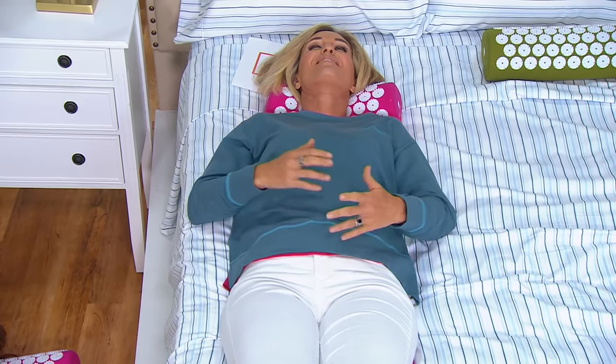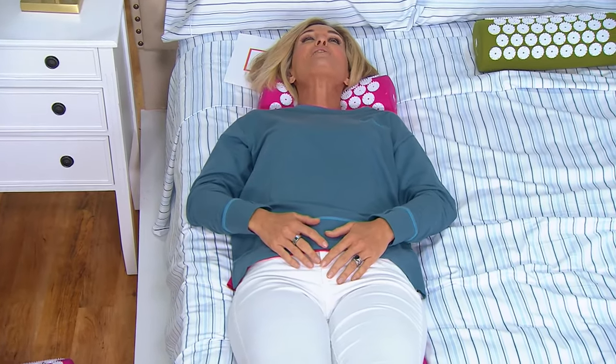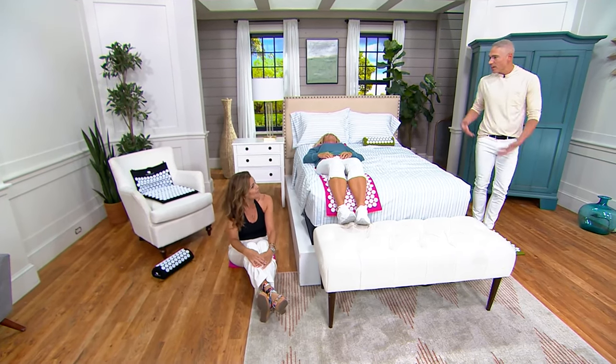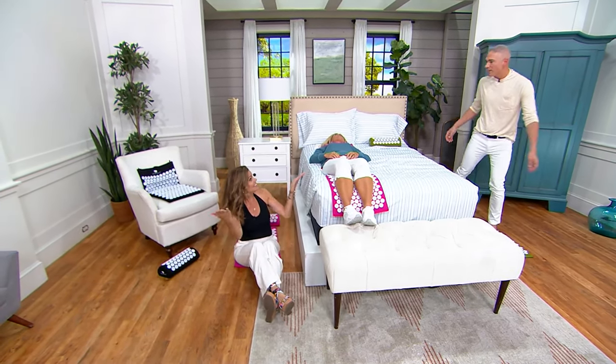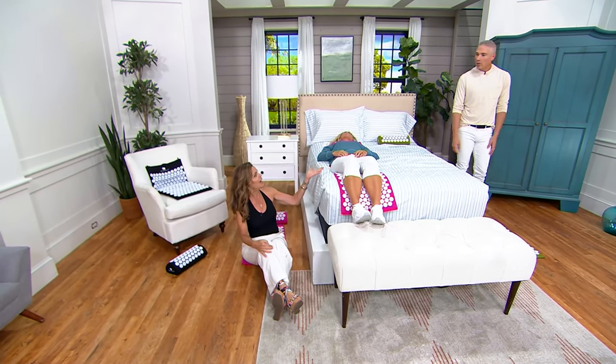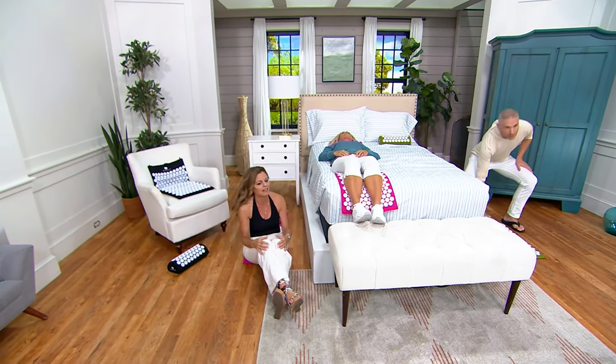Look, Kirsten's asleep! I'm telling you, I use this at night because it just releases all the stress of the day. Sleep on it. Put it in your car when you have a long drive — it's just so therapeutic.